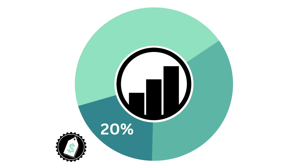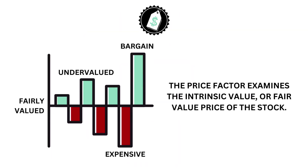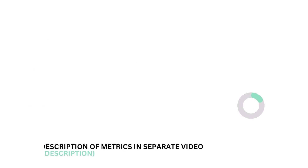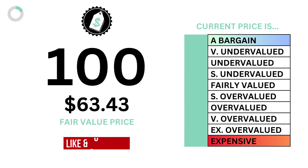Let's then look at the price. The price factor accounts for 20% of the analysis. It examines the intrinsic value, or fair value price of the stock. The price factor is made up of only one metric — the intrinsic value. Here's the company's intrinsic value and price grade.